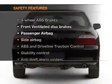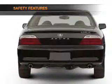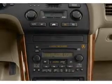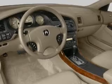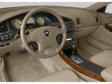And for your peace of mind, the following safety equipment is included: front ventilated disc brakes, passenger airbag, side airbag, traction control, stability control, and independent suspension.